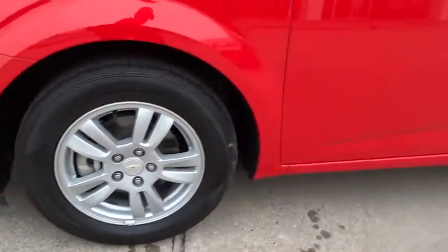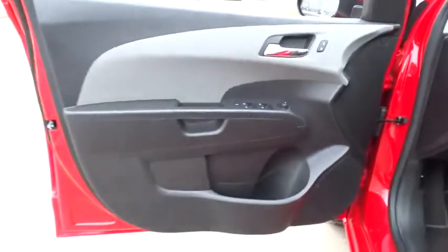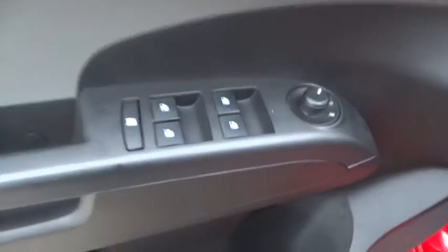Keyless entry, floor mats, aluminum wheels, cruise control, rear defrost, FWD, AM/FM stereo radio, power door locks, bucket seats, MP3 player, CD player.